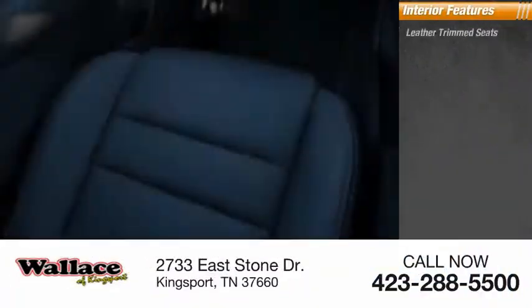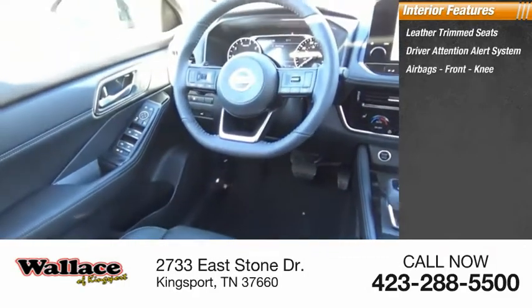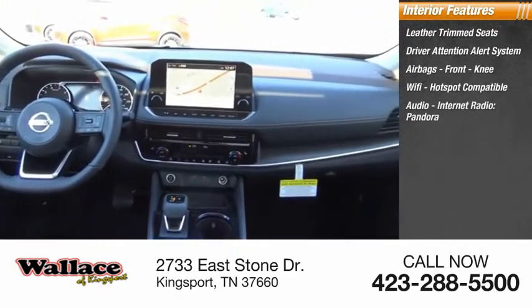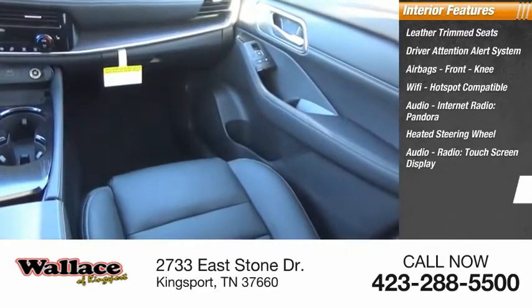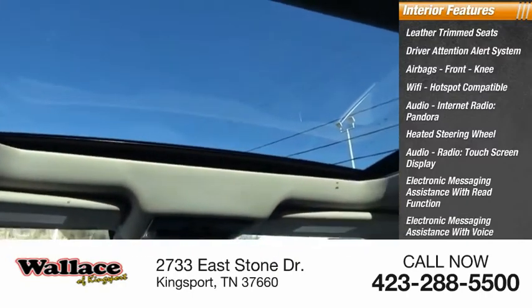Inside you'll find leather trim seats, driver attention alert system, airbags, front knee airbag, Wi-Fi hotspot compatibility, internet radio, Pandora, heated steering wheel, touchscreen audio display, and electronic messaging assistance with read function and voice recognition.